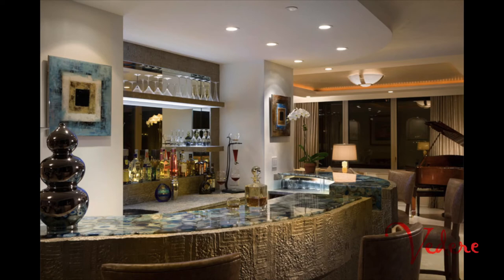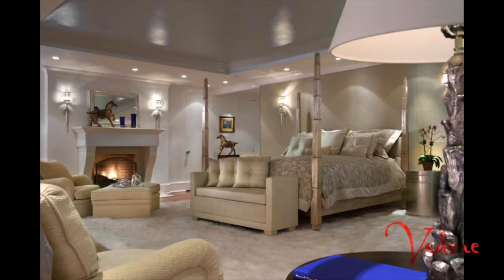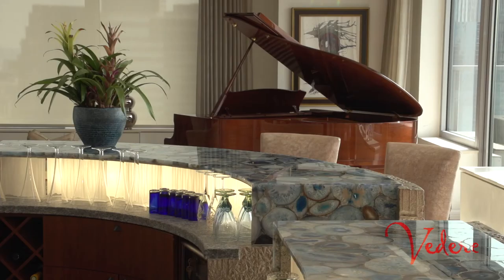I'm Bjorn Bjornson. My firm is Bjornson Design. I'm a featured designer at Videri. My design style is fresh, cool, and very serene. Clean lines. I'm very much into natural style.